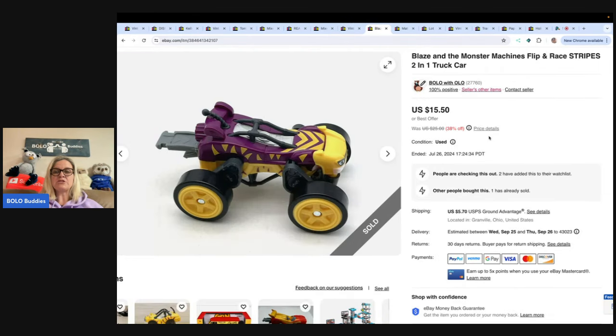The next one is a Blaze and the Monster Machine Flip and Race Stripes 2-in-1 Truck. Got this at a thrift store for $0.50, and I sold it for $15.50 with the buyer paying shipping.